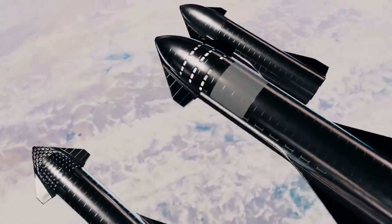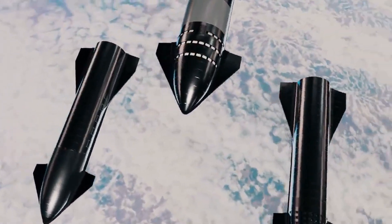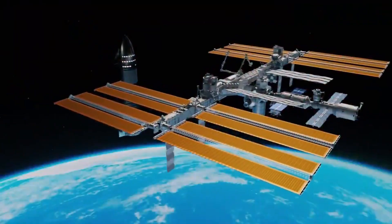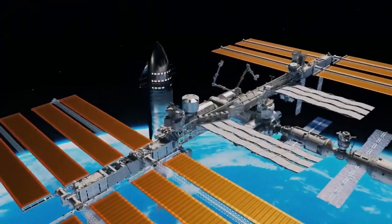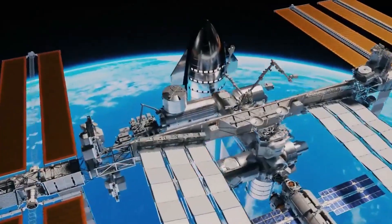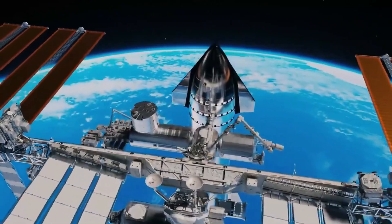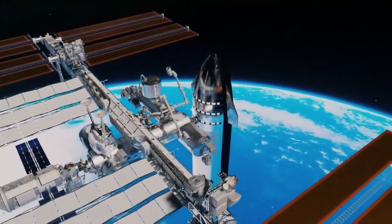If this next-generation Starship can deliver on its promises, it could become the backbone of missions spanning everything from lunar bases to Mars colonization and even rapid intercontinental travel here on Earth. What's truly fascinating is how SpaceX manages to juggle these ambitious projects with an almost relentless pace. While the world speculates about Flight 7, SpaceX is simultaneously pushing the boundaries of reusable rocket technology.